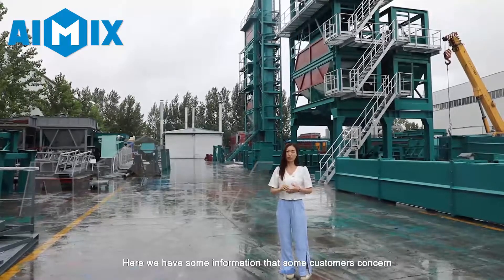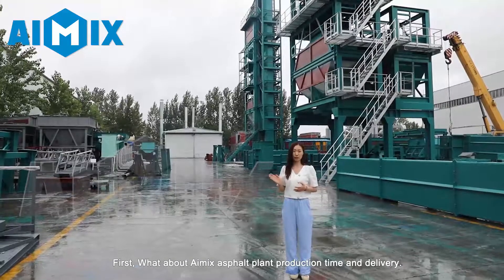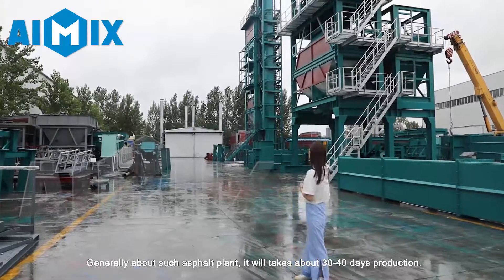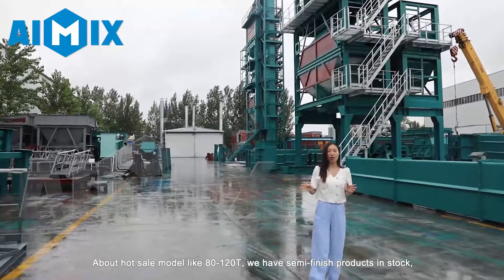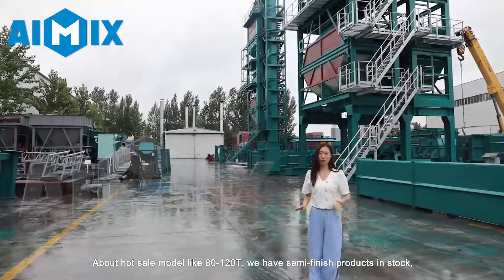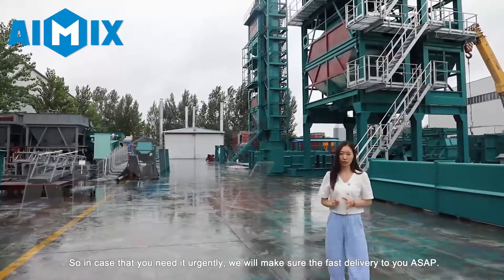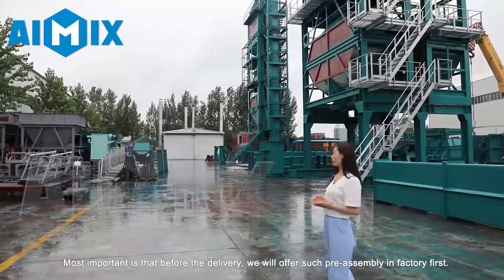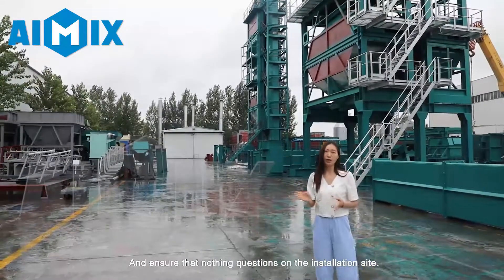Here we have some information that some customers can refer to. First, what about iMix asphalt plant production time and delivery? Generally, it will take about 30 to 40 days on production. But for some hot sales models like 80 to 120 tons, we have the semi-finished product in stock. So in case you need it urgently, we will make sure the fast delivery to you as soon as possible. Most importantly, before the delivery, we will offer a pre-assembly in the factory first and ensure that there are no questions on your installation site.